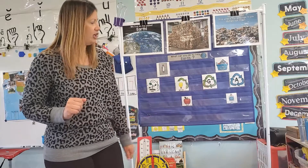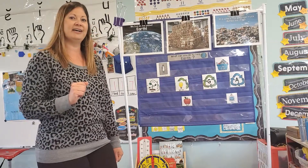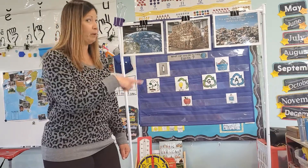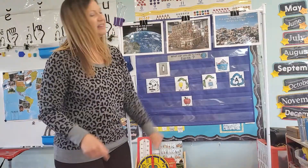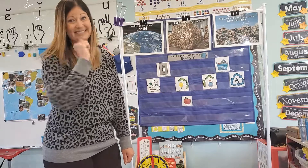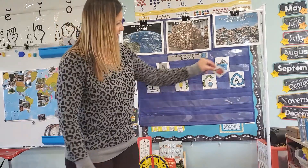Next, we have the letter G. Is it apple or glue? It's glue. And the last one — apple. A for apple.